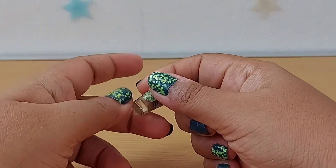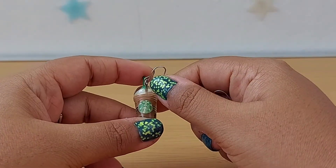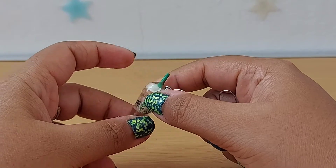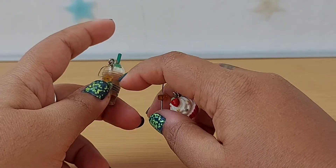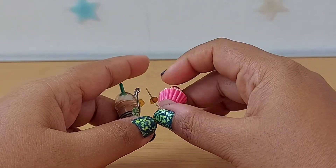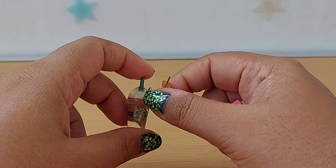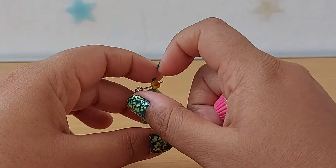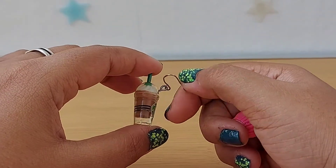These earrings — you can probably tell — are obviously not a real Starbucks product, but I love the detailing. Even the proportions are quite accurate. There's a cupcake and a Starbucks frappuccino cup. This is obviously a Starbucks-inspired item — it's not a real Starbucks product.